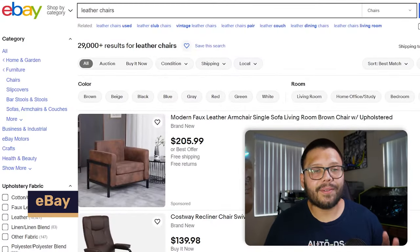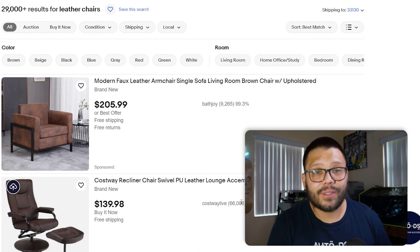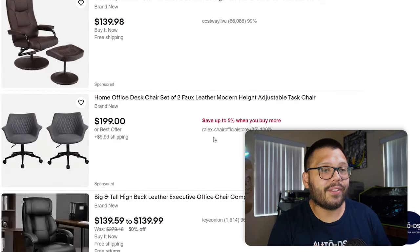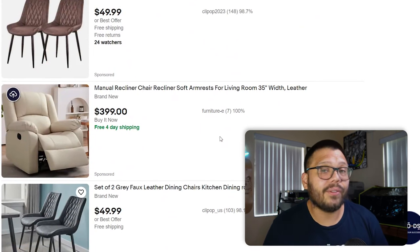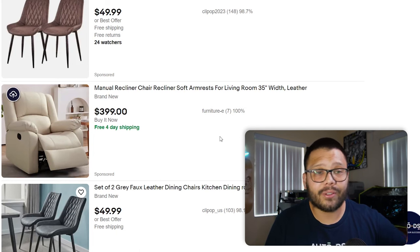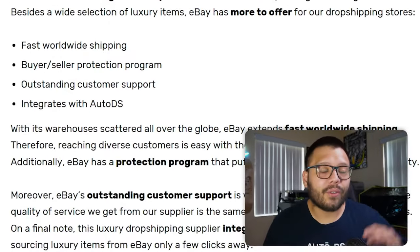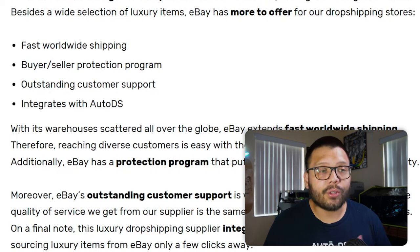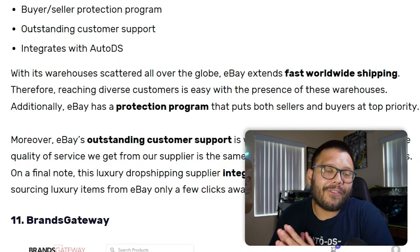Next we have eBay. You can literally find absolutely anything on eBay. I searched leather chairs and found leather armchairs — there are tons of different items to choose from. It's not just limited to that; you can find diamond rings for weddings or proposals, high-end jewelry, high-end clothing — whatever you need. Most sellers ship across the country or wherever you're dropshipping to. eBay also has a buyer-seller protection program, so if anything goes wrong on either end, eBay will step in and take care of the issue.